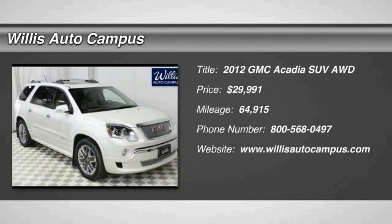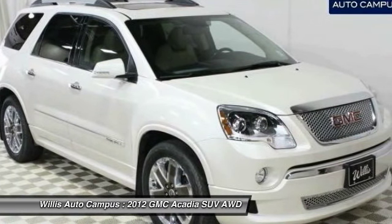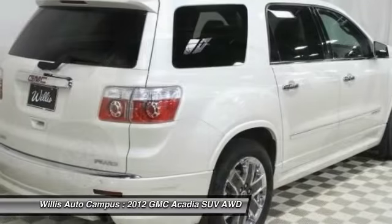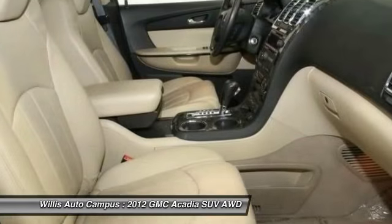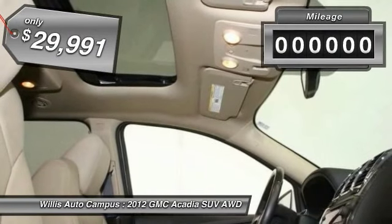The 2012 Acadia. The GMC Acadia has great capability coupled with exceptional safety, offering better highway fuel economy than any other eight-passenger SUV, advanced technology and thoughtful ergonomics. The Acadia is a premium utility that rejects compromise and is priced below $30,000.